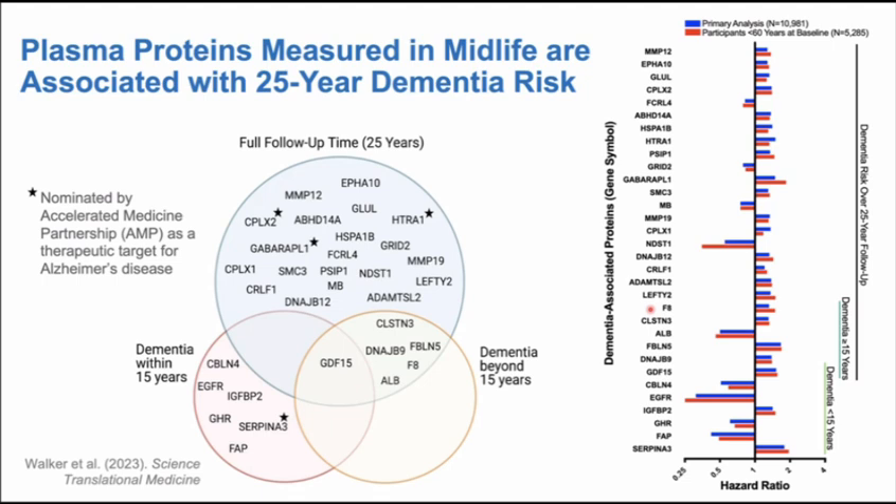We had a large enough sample to split it in half and take people in the lower age range — our 40- and 50-year-olds — and run the same analysis to see if proteins were still associated with dementia risk. Almost all of them were, and some showed even stronger associations in the younger half of the sample. So we do have bona fide midlife biomarkers, or at least midlife associations with predictive value.